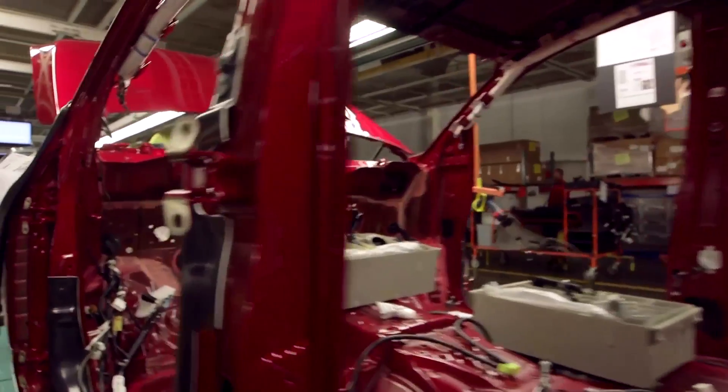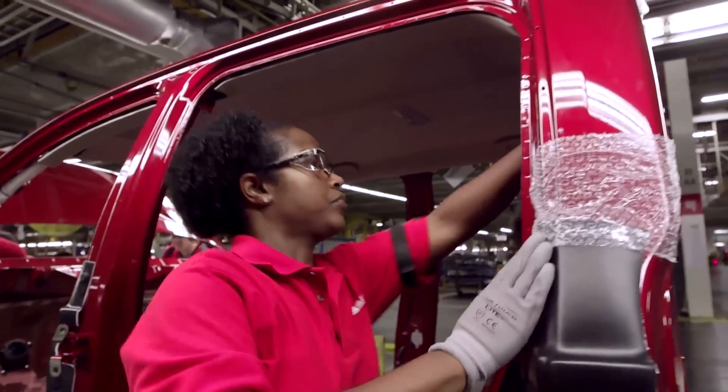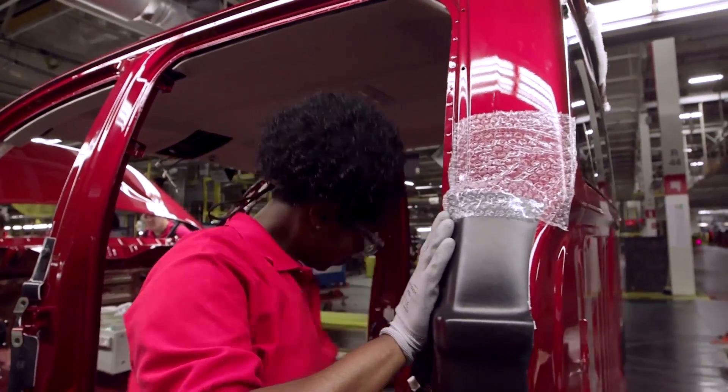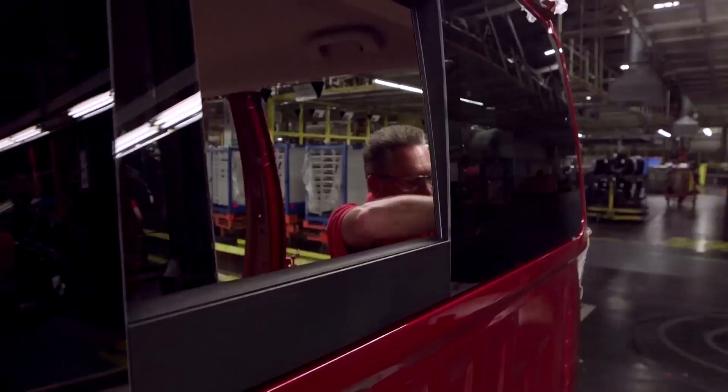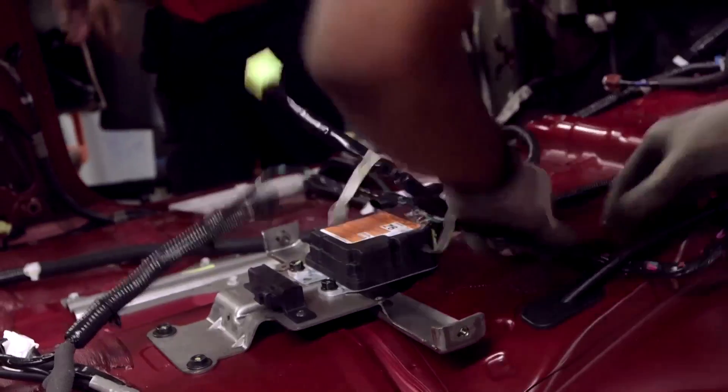We basically had that approach from day one, the very first time that we saw Titan in this plant, albeit a diesel unit, and we're going to continue that mindset going forward for the gasoline as well. Just about in every line, in every department, we've got new equipment being installed. We're upgrading existing equipment, we're modifying existing equipment — we're very much preparing the plant for the future.